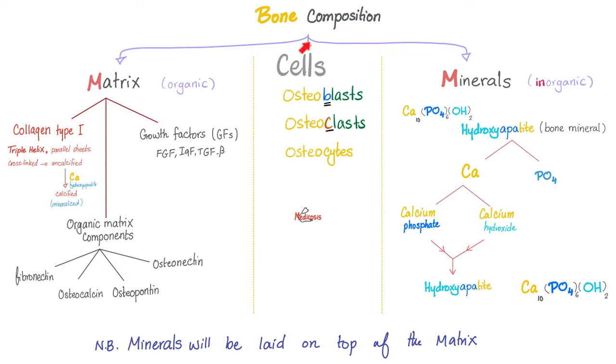Composition of bone: matrix and minerals, and cells. The matrix consists of type 1 collagen, because it's very strong. We also need some growth factors and organic matrix, such as osteocalcin, osteonectin, fibronectin, and osteopontin. Is this matrix calcified? Yes, it is calcified by minerals — specifically hydroxyapatite crystals, which means calcium and phosphate: basically calcium phosphate and calcium hydroxide.